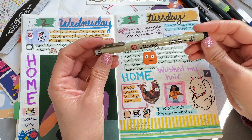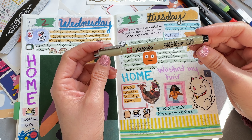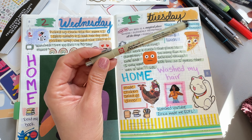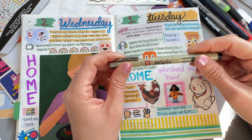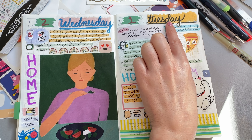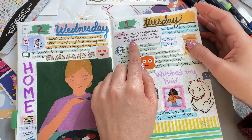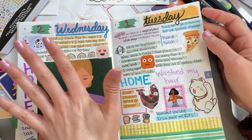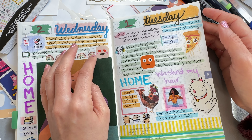Hello sunshines! It is time to do a flippy through of August of last year in my memory planning. If you've seen any of my previous videos, I had completely changed my mind and decided that I wanted to back plan my memories from last year, the second half, because I did January through June. So I decided to go ahead and do the same thing in the Hobonichi Cousin July through December. I've been back planning and I'm almost done — halfway through December.